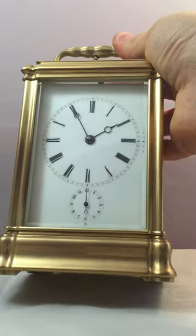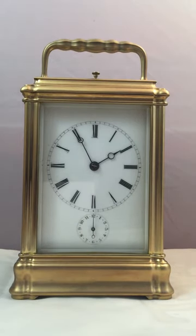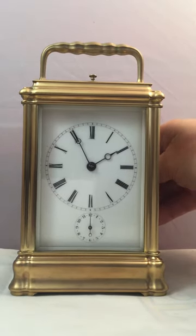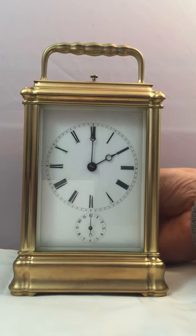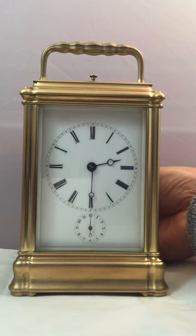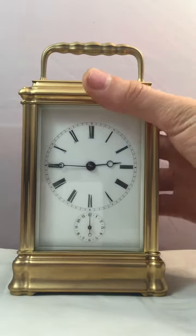The enamel dial was in perfect condition and the glass panels are the same. The Breguet hands are set on Grand Sonnery at the moment, so let's turn the hands and listen to the clock striking. They sound marvellous, those bells — they really do.